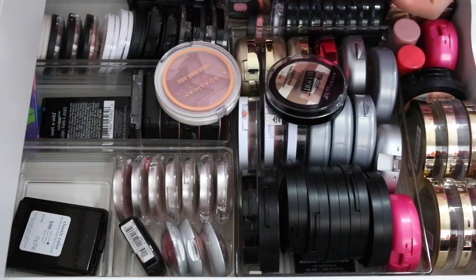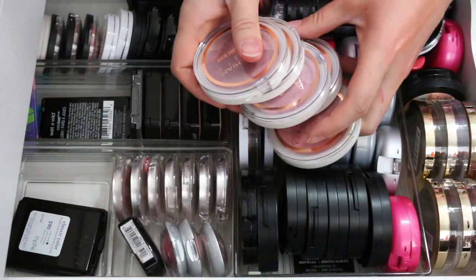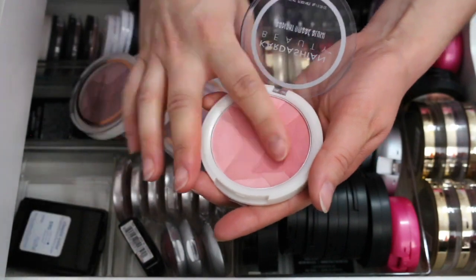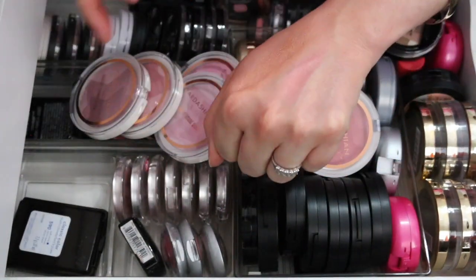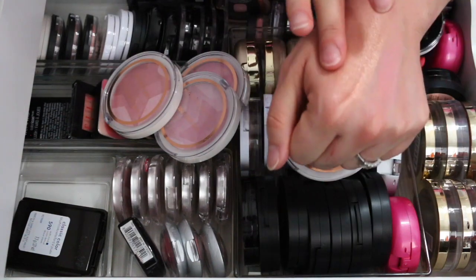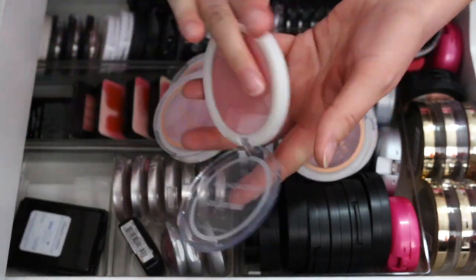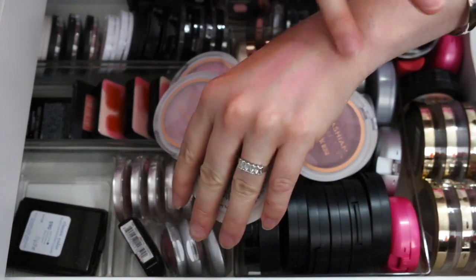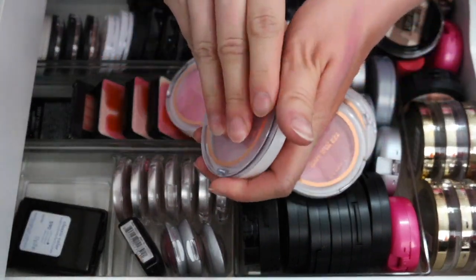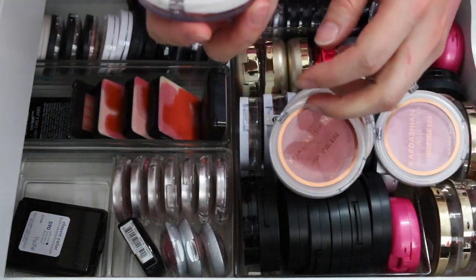We're almost done with drugstore blushes. I have all of these from Kardashian Beauty — I love them. You can find them at Ulta. They all have a sheen to them and look much prettier on the skin than on my hand. The shades are Torch, Glimmer, Glow, Tender, and Vivid. I'm keeping all of these.